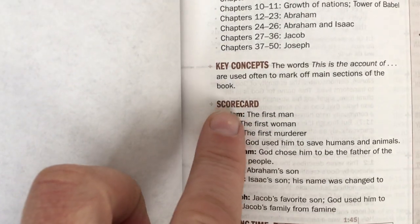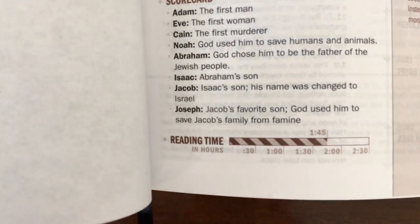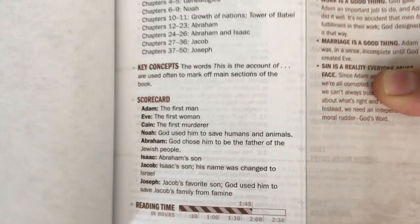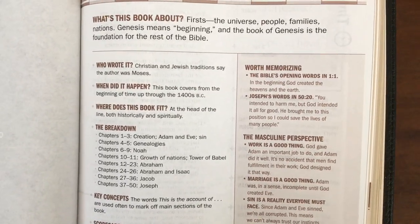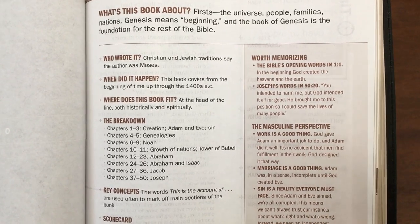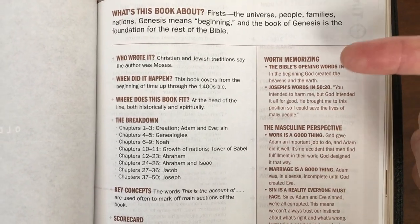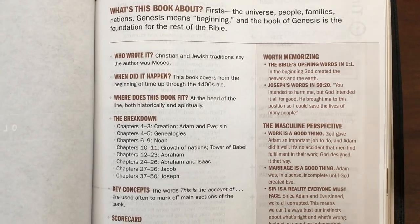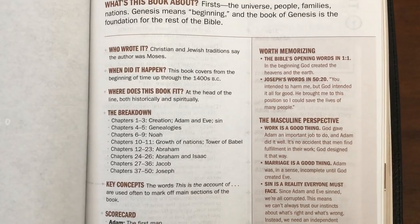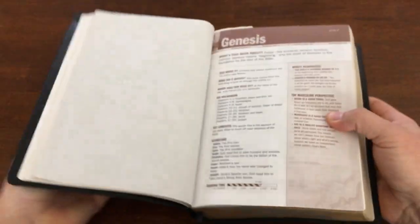The reading time feature is aimed at men who want to know how long it'll take to sit down and read a given book. It also gives you a quick selection of verses worth memorizing, because we ought to be memorizing and meditating on Scripture. This helps so you don't have to figure out the best verses to memorize on your own.